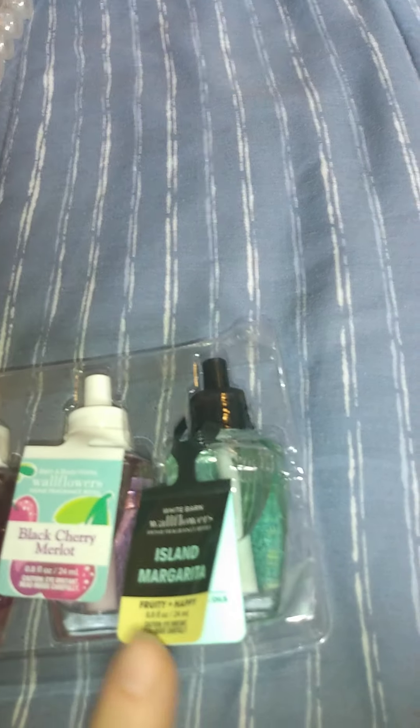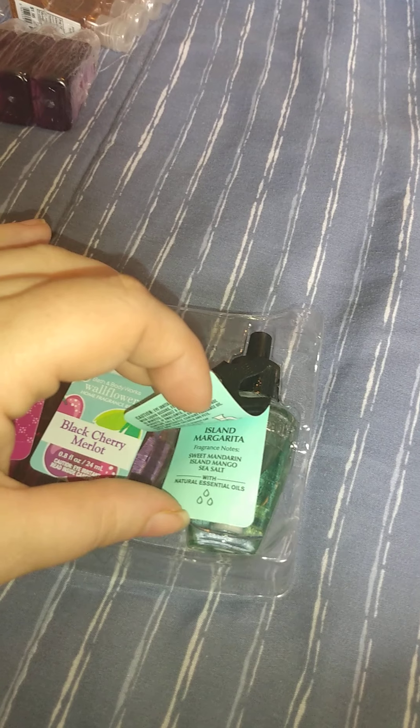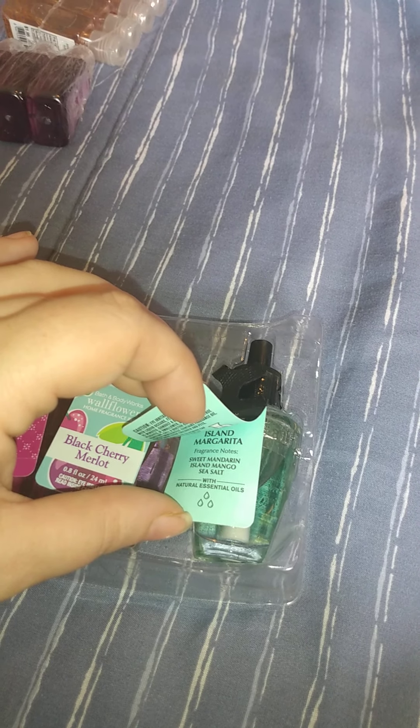The main reason I placed these orders is because they had Wallflower refills really cheap. I have a whole bunch here. This first one leaked — it broke and it leaked, so I don't know about this one. This is Island Margarita; the scents are sweet mandarin, island mango, and sea salt. Smells really good.